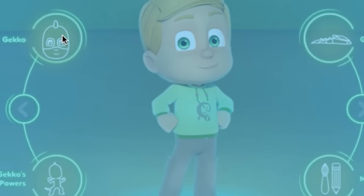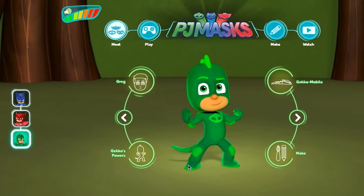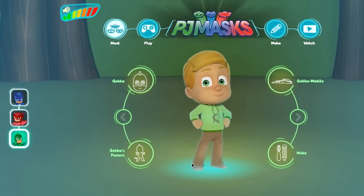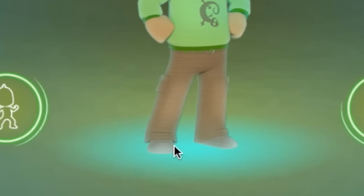Let's go back again to Greg. Now were you paying attention? Because can you tell me what colour Greg's shoes are when he is not being Gecko? Let's go back to Greg and you can see — yes, they're a dark charcoal colour, a dark grey I think you'd call them.